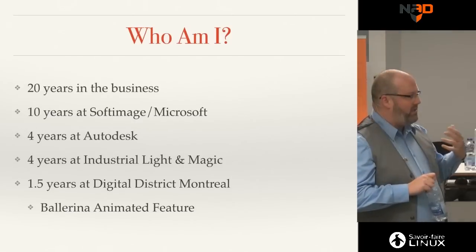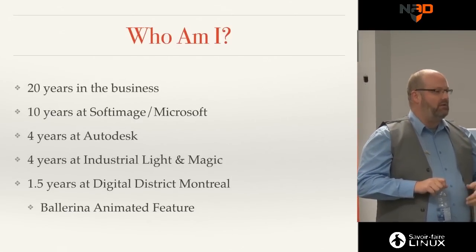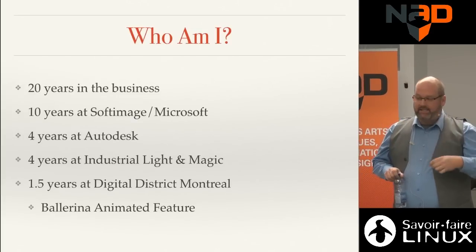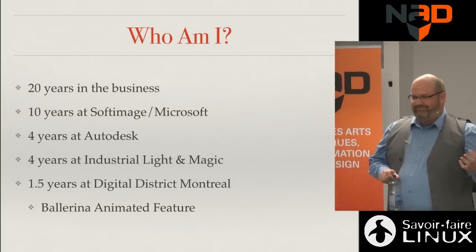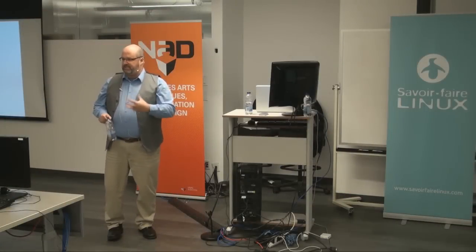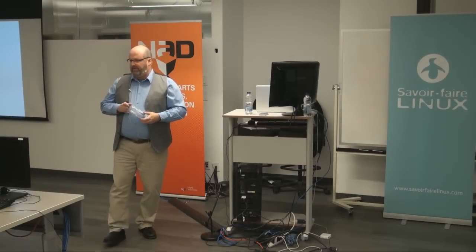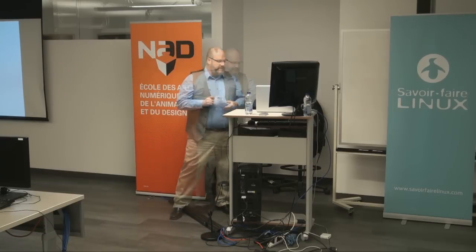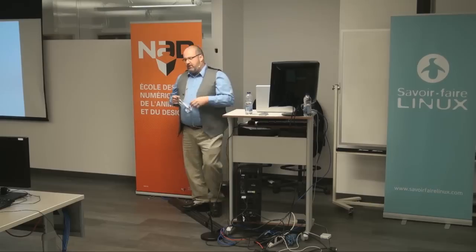When you join a company, they usually have a lot of legacy — something already established. The challenge I had joining Digital District was that I had to build everything from scratch with no legacy. Every time someone said 'can we do this?' the answer was 'we've got to code it.' We now have a multi-site Shotgun-based pipeline and we're building tools on top of that.